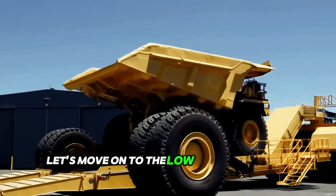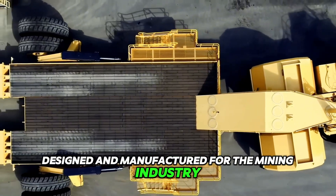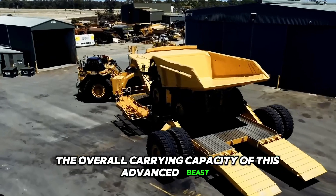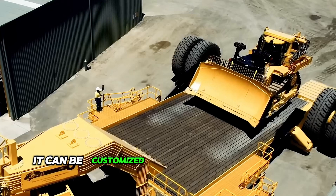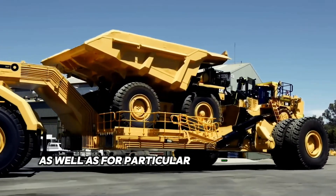Let's move on to the Low Loader Panther Series 2, designed and manufactured for the mining industry with safety and ease of operation in mind. The overall carrying capacity of this advanced machine is quite substantial. Moreover, it can be customized for specific sets of earthmoving and mining equipment, as well as for particular conditions at the mine.